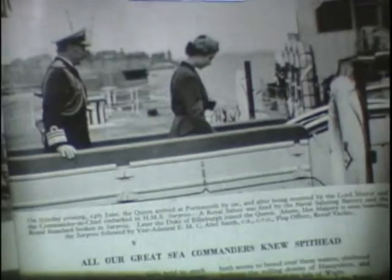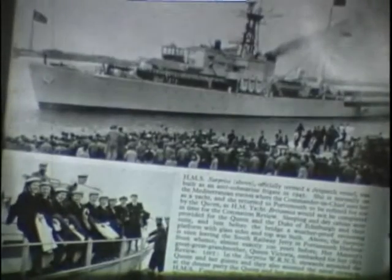From these photos you can see the covered viewing platform which had been built in front of the bridge on HMS Surprise for the Queen and other members of the Royal Family.